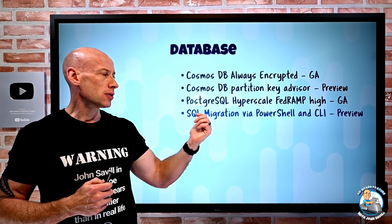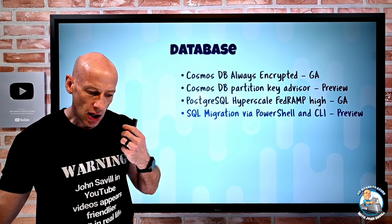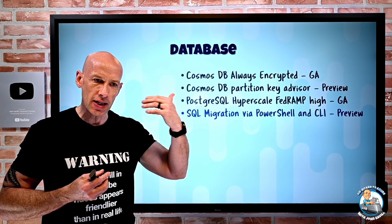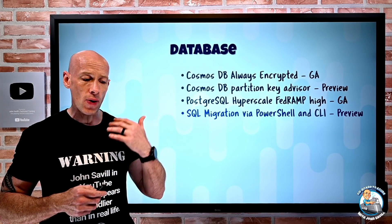SQL migration is now available via PowerShell and CLI. The SQL migration extension for Azure Data Studio works with the Azure Database Migration Service, and you can now operate against that extension using both PowerShell and CLI.